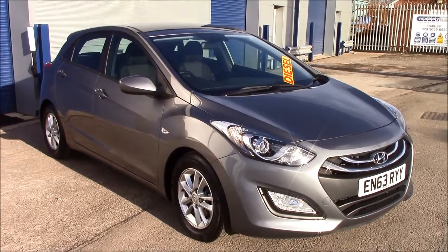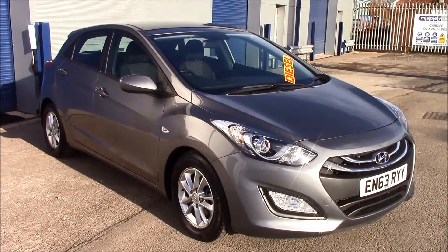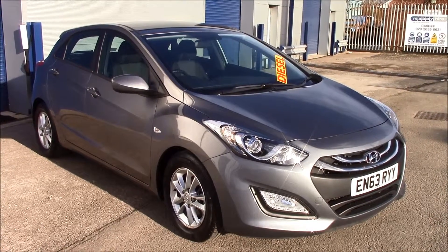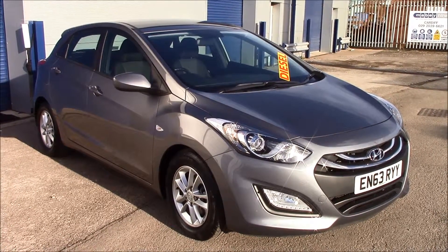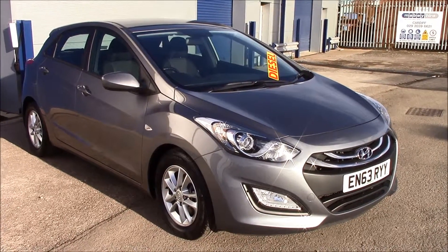Welcome to Wessex Garages on North Road in Cardiff. Today we have a Hyundai i30 Active Blue Drive. It's a 5-door hatchback in steel grey colour. This vehicle was registered in 2014 and it's a 1.6 litre diesel engine with a manual transmission.